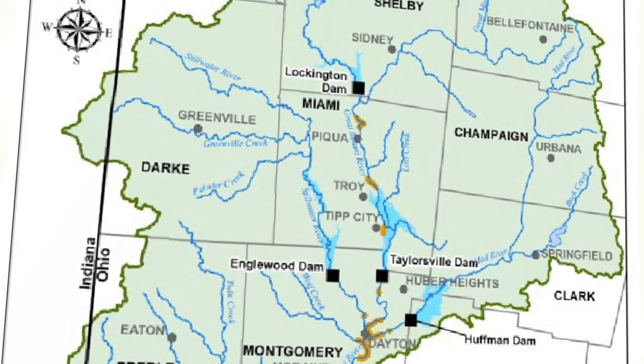So if I'm in Dayton, my upstream neighbors are Tip City, Riverside, Troy, and Pickawa. If I'm in Dayton, who are my downstream neighbors?